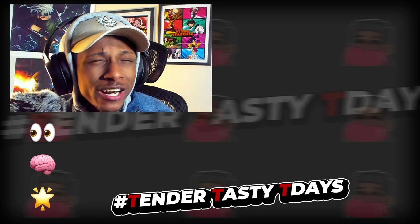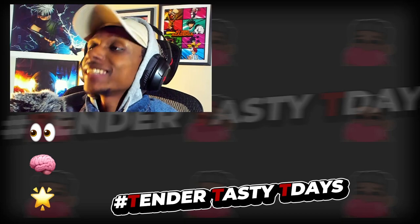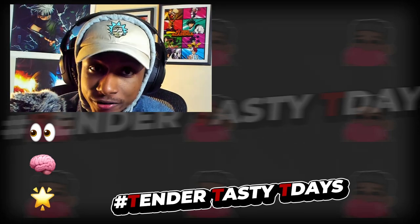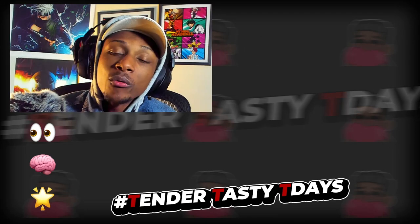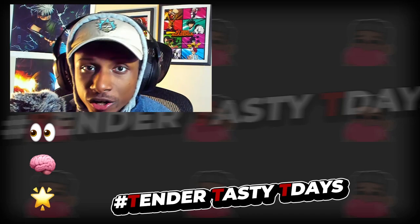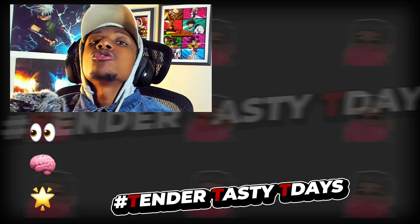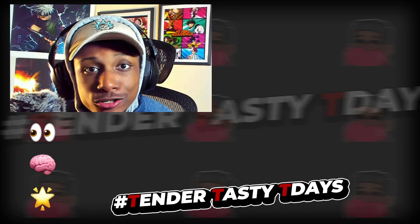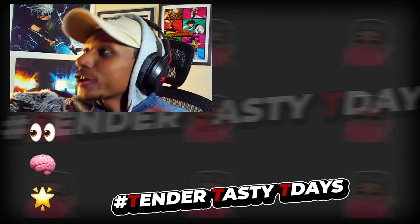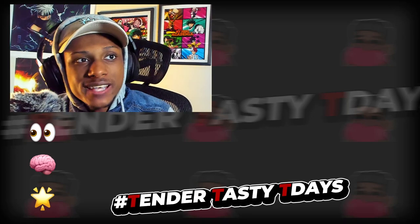Tender Tasty Tea Days is every Tuesday and Thursday when the family comes together and we rate Wizard 101 stitches sent in by you guys via Twitter using the hashtag Tender Tasty Tea Days. If you want to submit your own stitch, go to Twitter, make a post, at me at SmudgeSF, use the media tab for your stitch, include the hashtag, and I'll see you in the next video. Without further ado, let's get started.